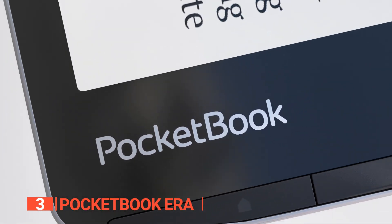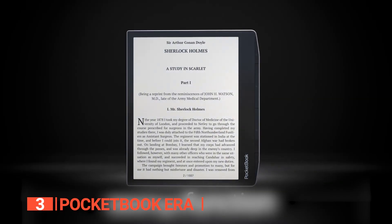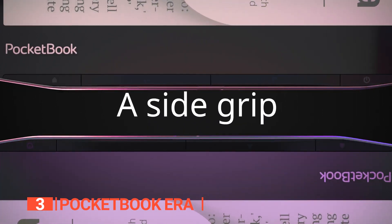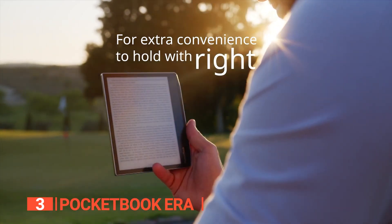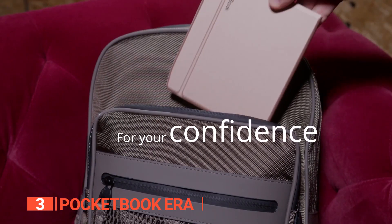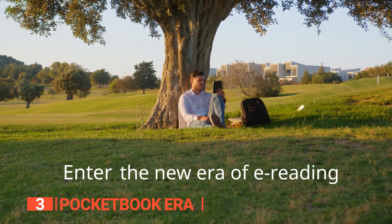In terms of industrial design, the Pocketbook Era is a real looker. With an all-black color scheme and back covered in perforated lines, it provides a firm grip without leaving any fingerprints. And although it has a capacitive multi-touch display, you won't need to interact with it much while reading a book. Overall, the Pocketbook Era is a top-notch e-reader that delivers exceptional performance and looks great doing it.